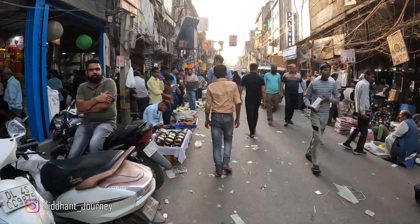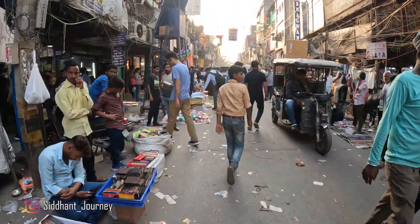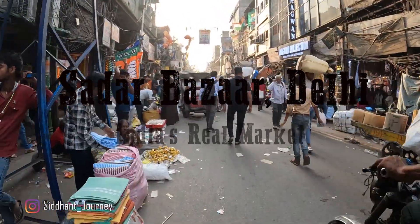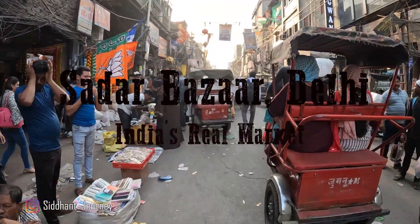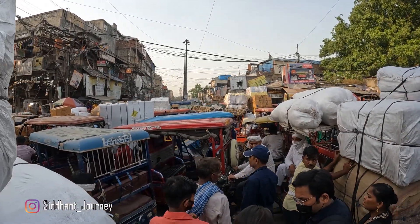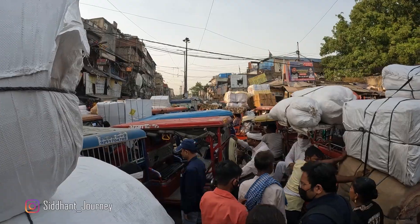Hello friends, let me take you to a market where hardly any tourist goes. This is Sadar Bazaar in Delhi, and let me show you how the real market looks in Delhi. Hello guys, my name is Seth and welcome to my another travel blog.